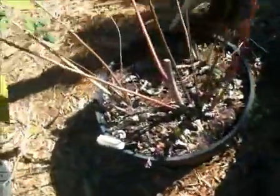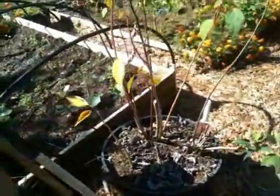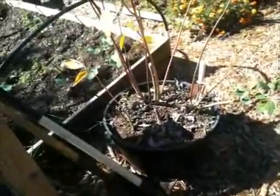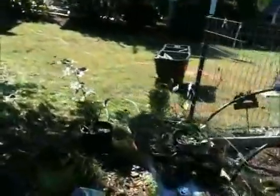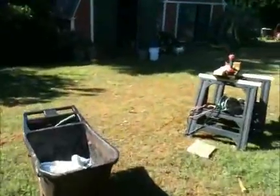Here's our red hibiscus — it's kind of on its last legs for this year but it'll be back next year. It does well in the pot out here.